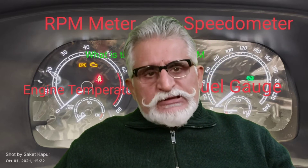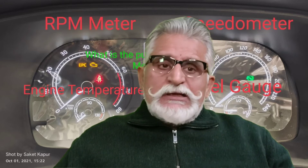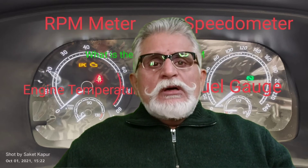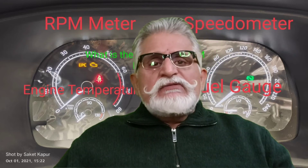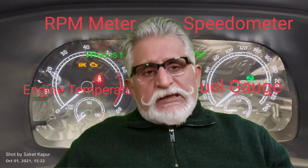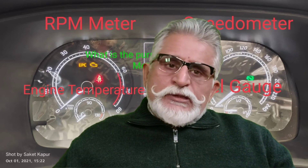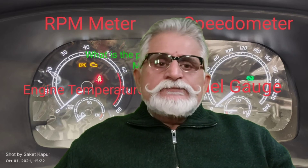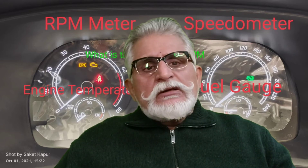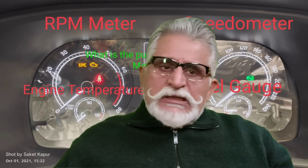Now the question is: why has the manufacturer provided the RPM meter? The modern car manufacturer does not want you to strain the engine by revving it at very high RPMs. In cars of the pre-Maruti era — the times of the Hindustan Ambassador and Premier Padmini — it used to be a four-geared manual shift, and the range of each gear was very short. On first gear you could only go to 10 km/h, second gear 20 km/h, third gear 30 km/h.